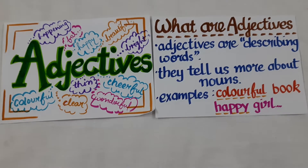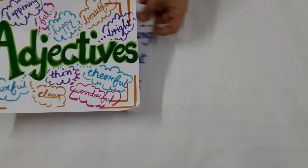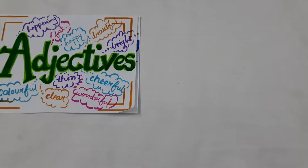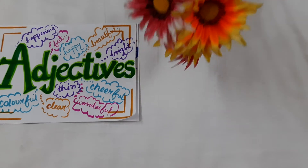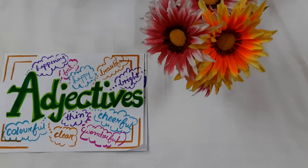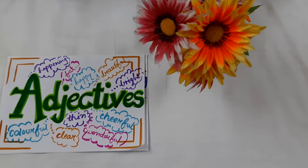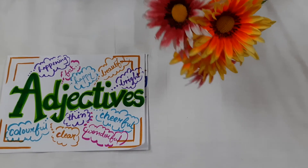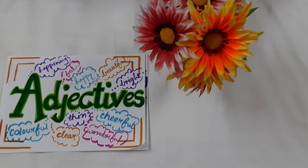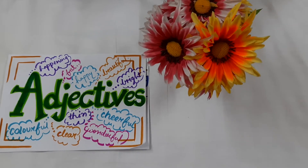Now let us look at some other examples. The first example here is of flowers. We are having a bunch of flowers which appear to be very colourful and beautiful. So the words beautiful and colourful describe the flowers — colourful and beautiful are adjectives.